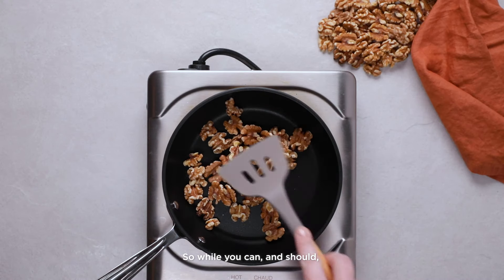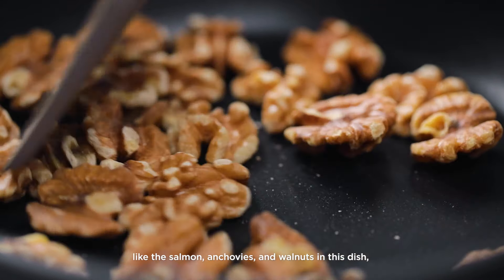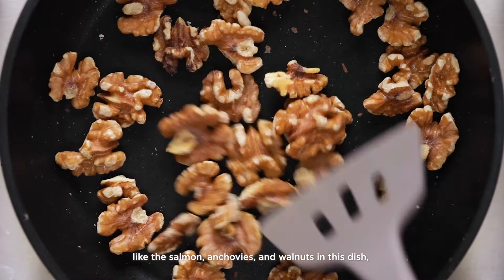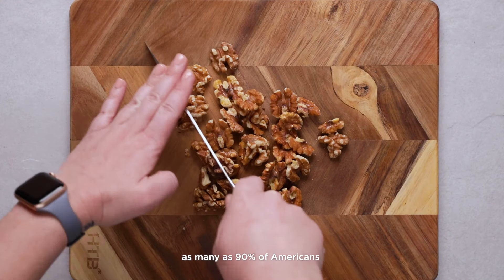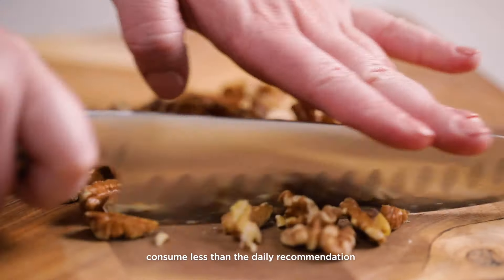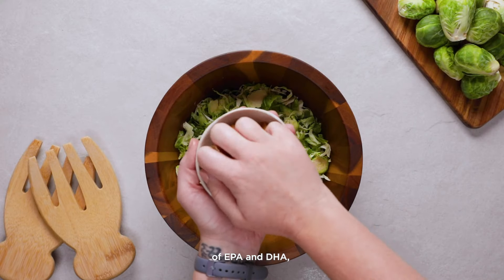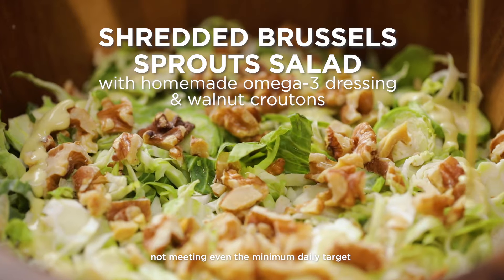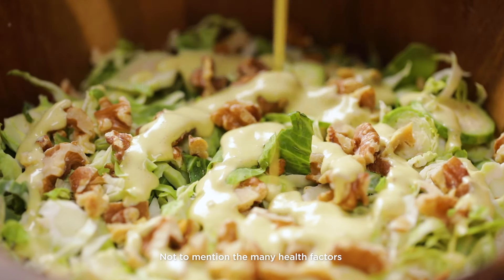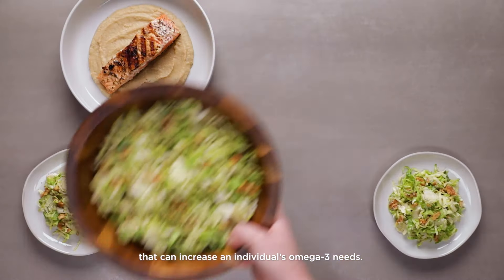While you can and should try to get your omega-3s from the foods you eat, like the salmon, anchovies, and walnuts in this dish, it can be tough to ensure you're getting enough through diet alone. In fact, as many as 90% of Americans consume less than the daily recommendation of EPA and DHA, with about 80% not meeting even the minimum daily target of 250 milligrams — not to mention the many health factors that can increase an individual's omega-3 needs.